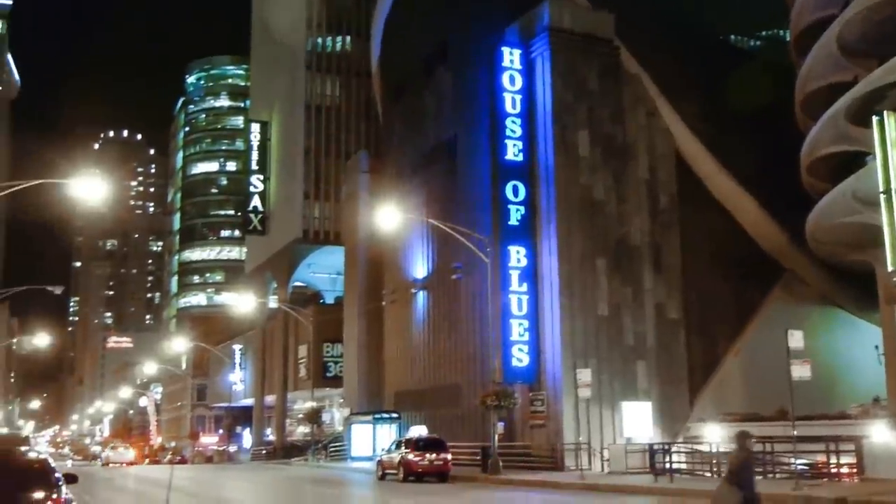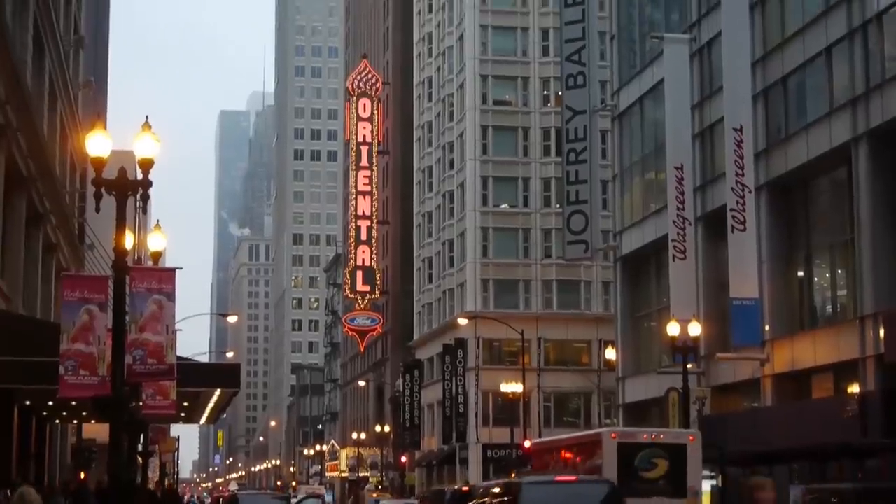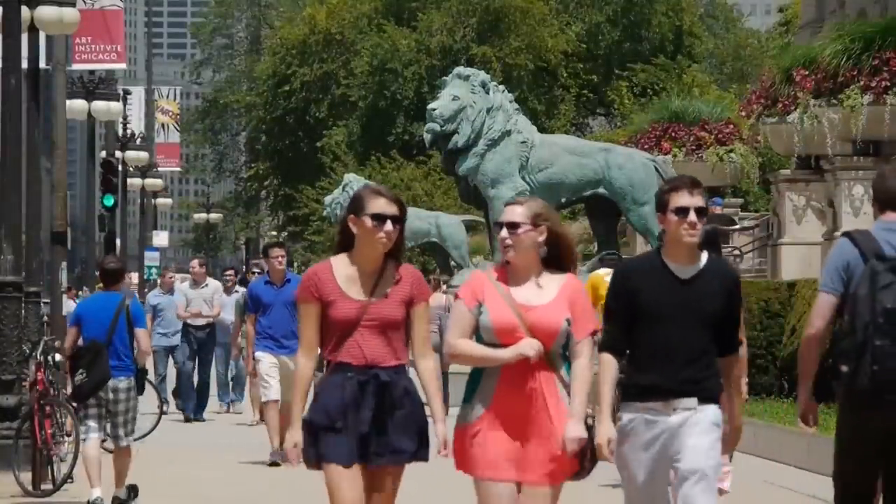The River North Dining and Nightlife scene, Riverfront Steakhouses, the Downtown Theater District, Millennium Park, Maggie Daly Park, and the Art Institute are all nearby.